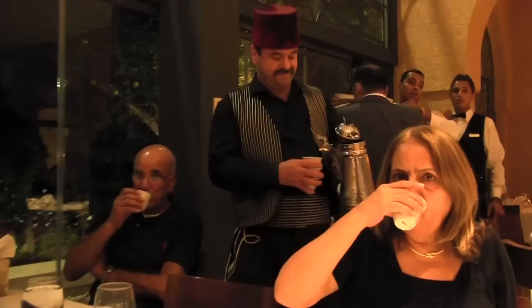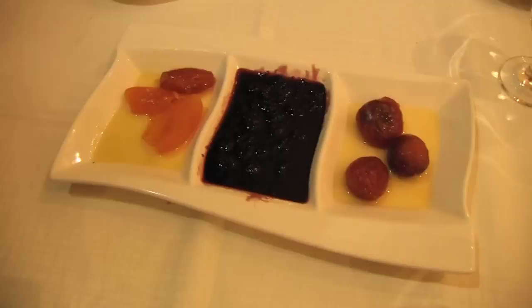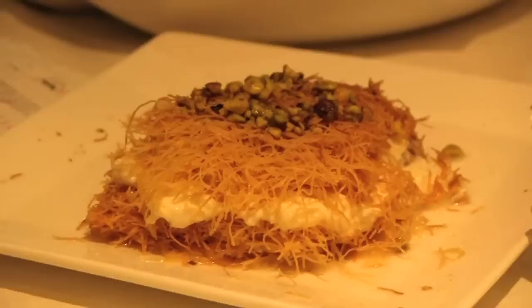And after the meal, strong Arabic coffee and dessert. This is a cheese-based pastry called osmaliya. And some candied fruits and fresh fruit.